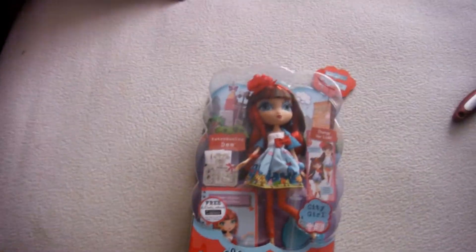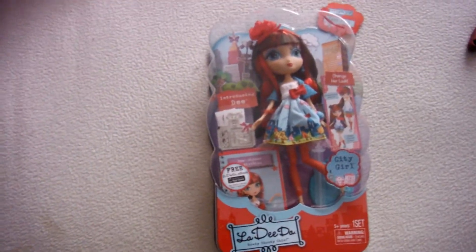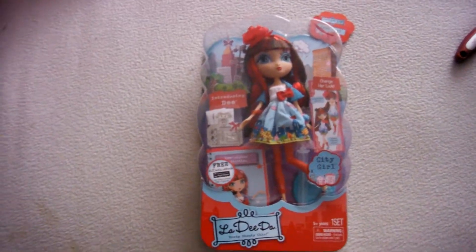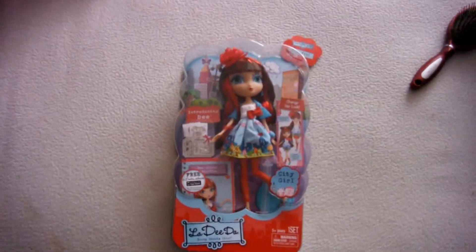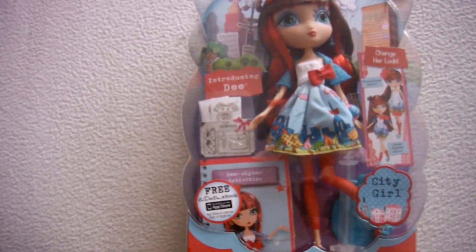I think she's cute. I just wish they would have, like, a little tiny hole in the back of this box, so that way if you wanted to change her outfit while she was still in the box, you can at least change it into a bubble skirt — because I like the look of a bubble skirt myself. Okay, so this is my review of the City Style La-Dee-Dah. I will see you all later. Bye, everyone.